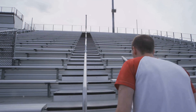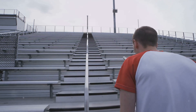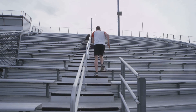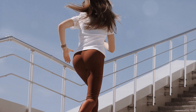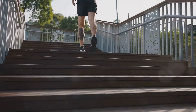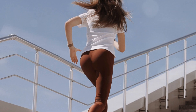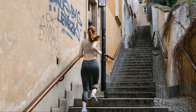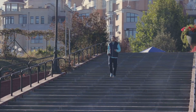Each step you take engages multiple muscle groups in your legs, core, and glutes. This increased muscle activity demands more oxygen, leading to a higher heart rate and stronger contractions. As your heart works harder, it becomes more efficient at pumping blood throughout your body. Stair climbing is also an excellent calorie burner, making it an effective way to manage weight. The combination of cardiovascular benefits and calorie expenditure makes stair climbing a powerful tool for improving overall health. So, skip the elevator and take the stairs for a healthier heart and lungs.